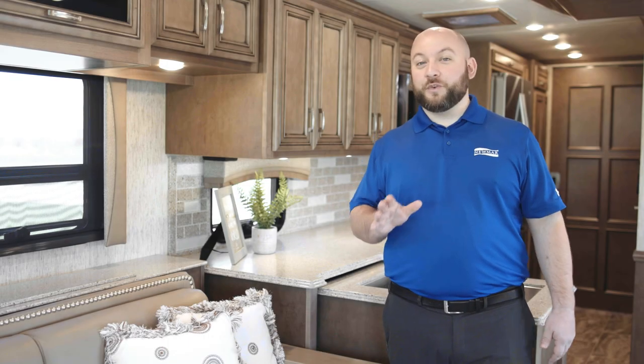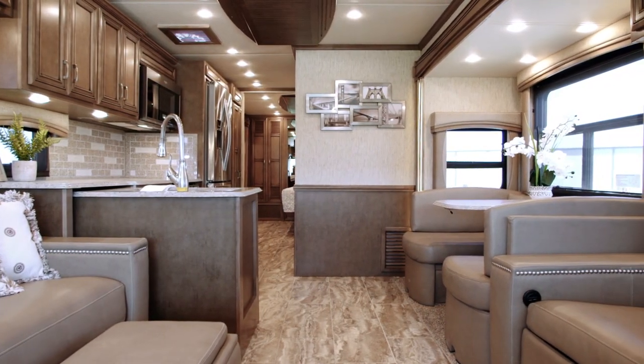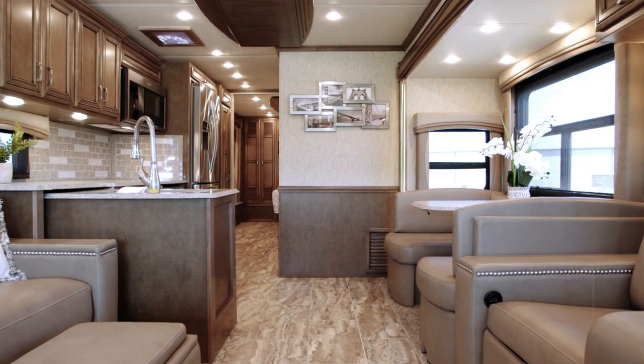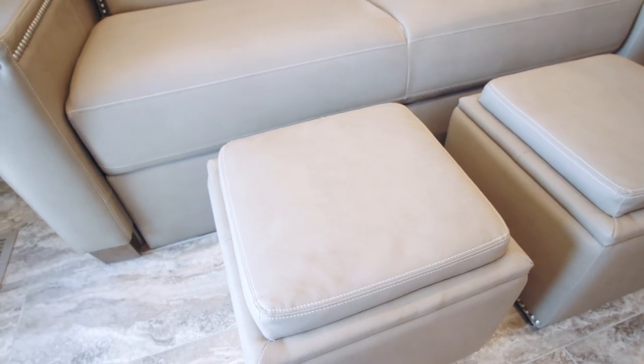I'm Nick Whitehead, Numar's product trainer, and I'm excited to show you the 2019 Ventana LE. With Numar features like Comfort Drive and the Star Foundation to go along with a well-appointed interior, Ventana LE is where your wants and needs exist in perfect harmony.